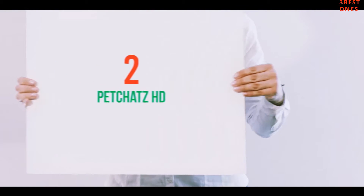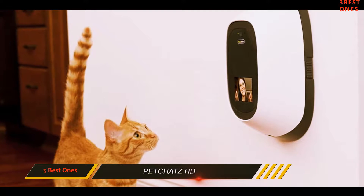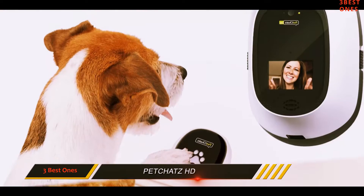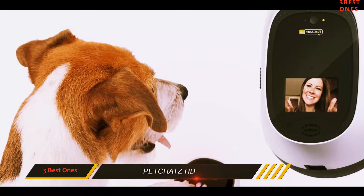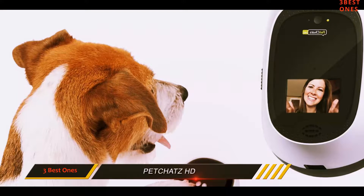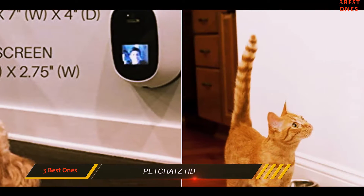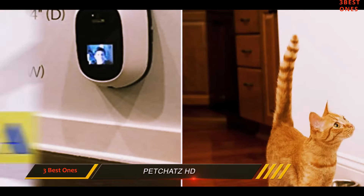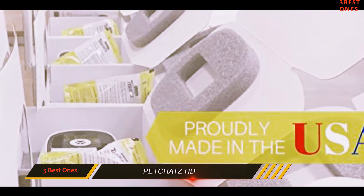Coming in at number 2: Petchats HD. Not on a budget? Take a look at the Petchats HD Pet Camera. Featuring a greet and treat experience, the Petchats allows for a two-way video and audio experience via the included 720p camera that allows both pets and parents to see and hear each other. If you want to spoil your pet even more, you can purchase the paw call button that allows your pet to call you with the single press of a button.